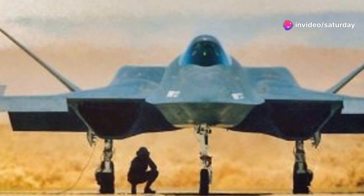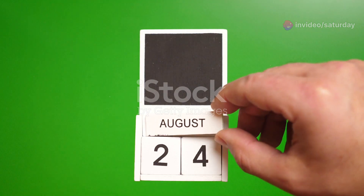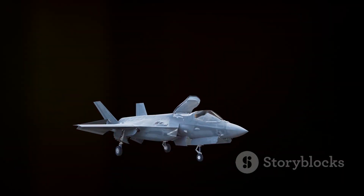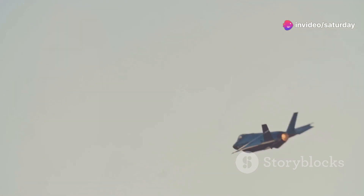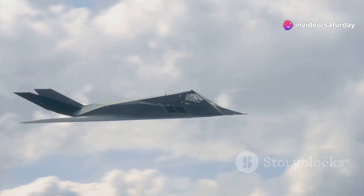The anticipation surrounding the YF-23 reached fever pitch on August 27, 1990, when the first prototype took to the skies for its maiden flight. The Black Widow II soared through the air with grace and agility, its powerful engines propelling it to supersonic speeds.